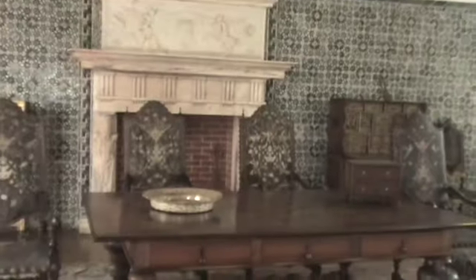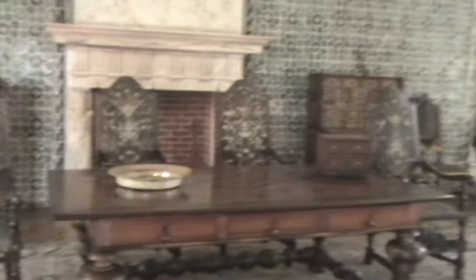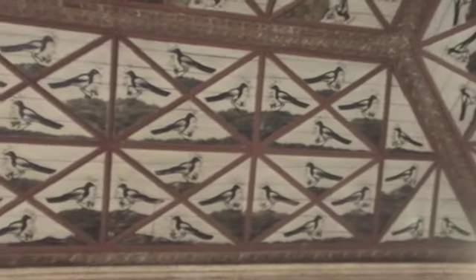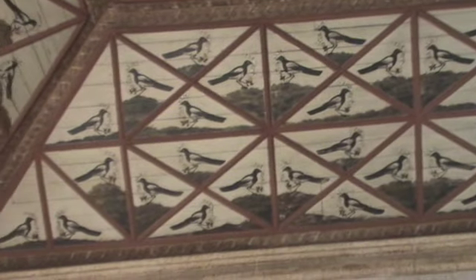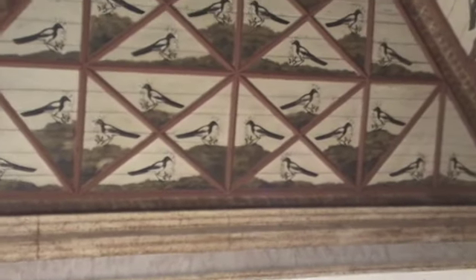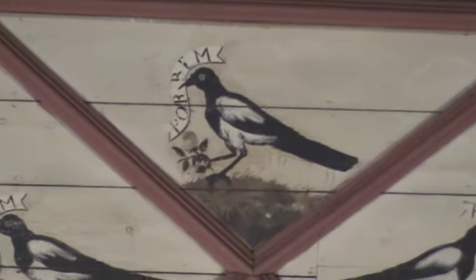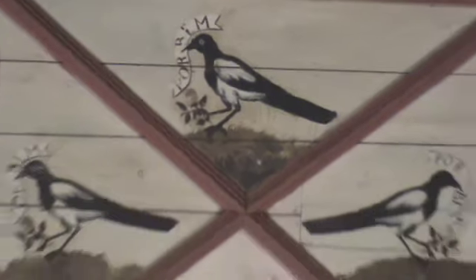So this is the Magpie Room. On the ceiling are the magpies. The king put these up to point out to his royal court that he knew about all the gossiping about his extramarital affairs. In Portuguese, each magpie says 'for good.' Rick suggests this is humorous, but I don't see the humor in it — it was a humorous rebuke of the gossiping, but I don't see it.